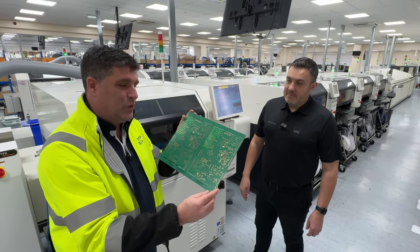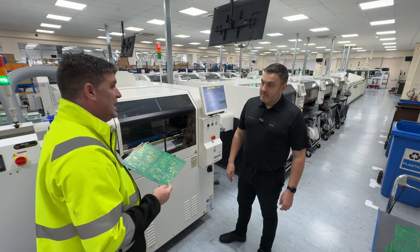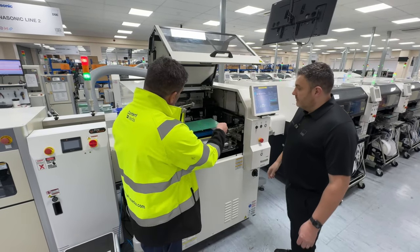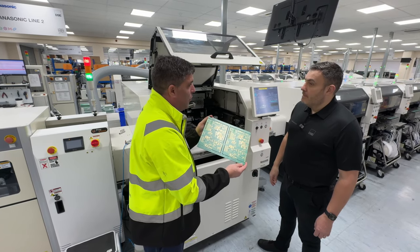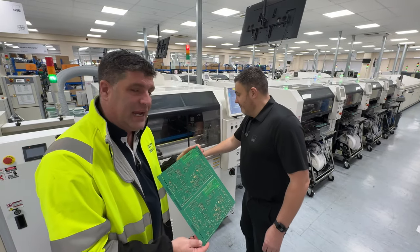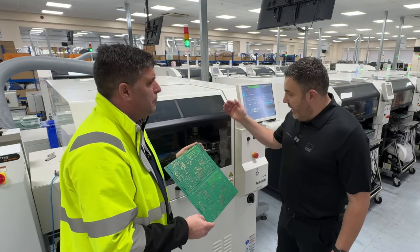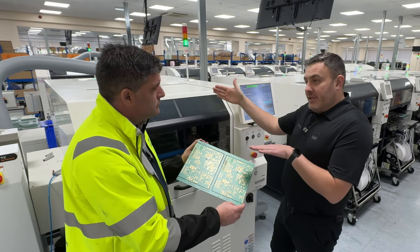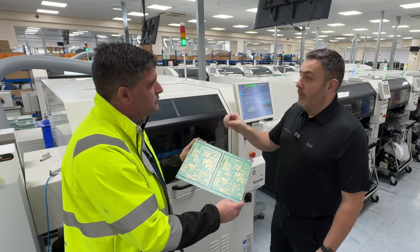We've now got this board which is absolutely ready for lots of components. Let's lift the lid and have a look inside this first machine. Inside here is where the components go — this is the first part of the whole process. What we've got here is where all the solder starts coming in. At this stage we have a solder stencil with apertures cut out for all the gold pads on the board. A squeegee applies solder paste along the board and covers all the spaces ready for the components to be mounted onto.